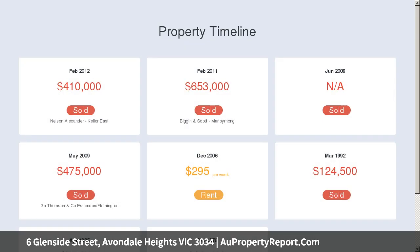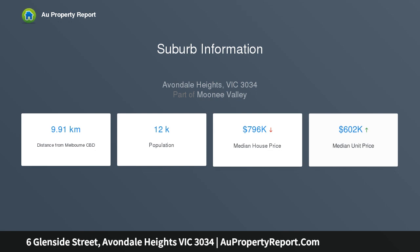Exposed beams and a rear glass aspect meet with original hardwood flooring, adding even more character to the home. The large deck is fantastic for hosting alfresco meals and wraps around one side of the home, forming a walkway.